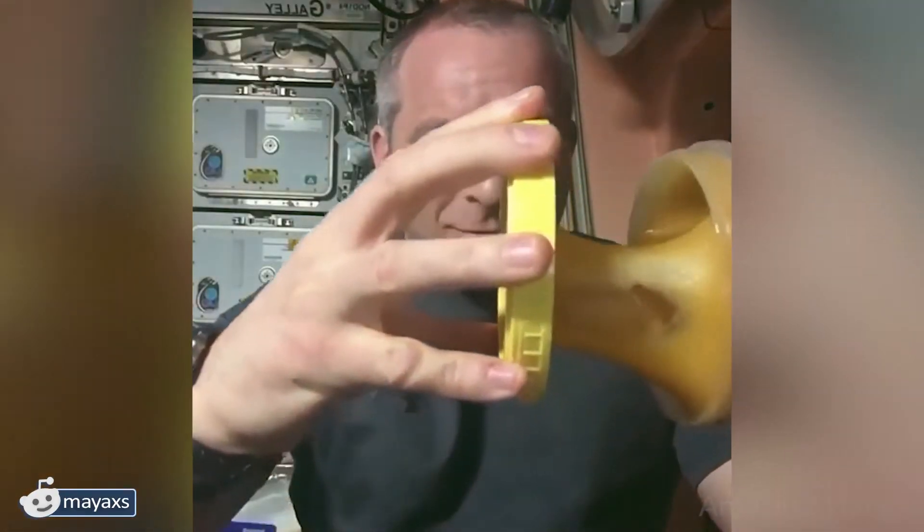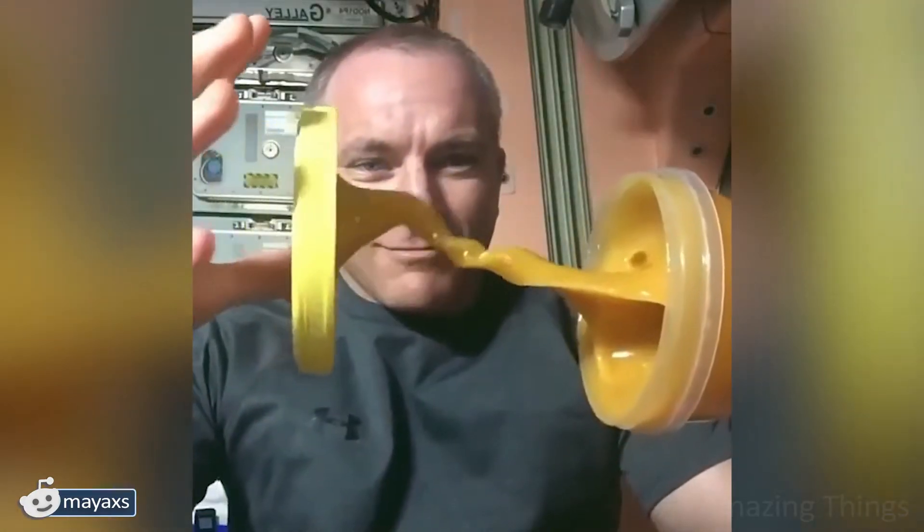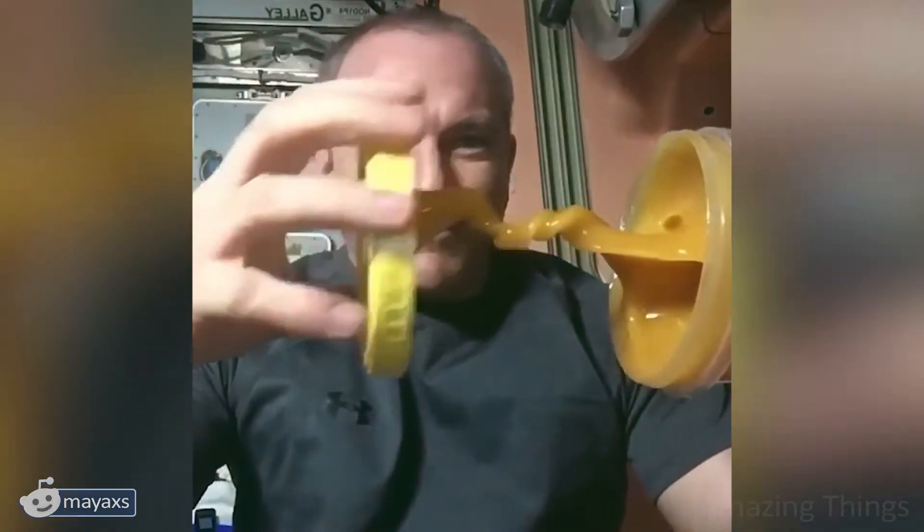Null gravity is an incredible phenomenon. Watching how substances behave in it is so much fun. Interesting to know what it feels like inside. And does it change the way honey tastes anyhow? Or is it pretty much the same?